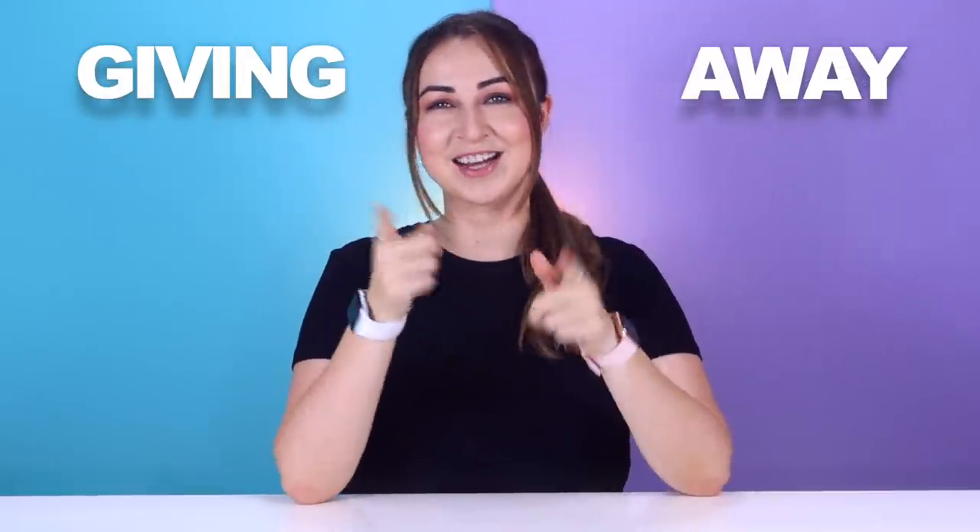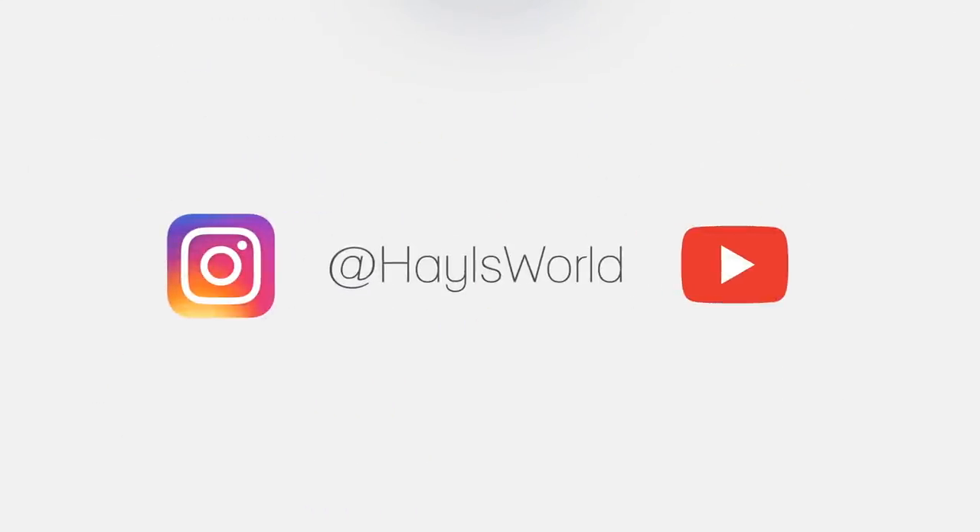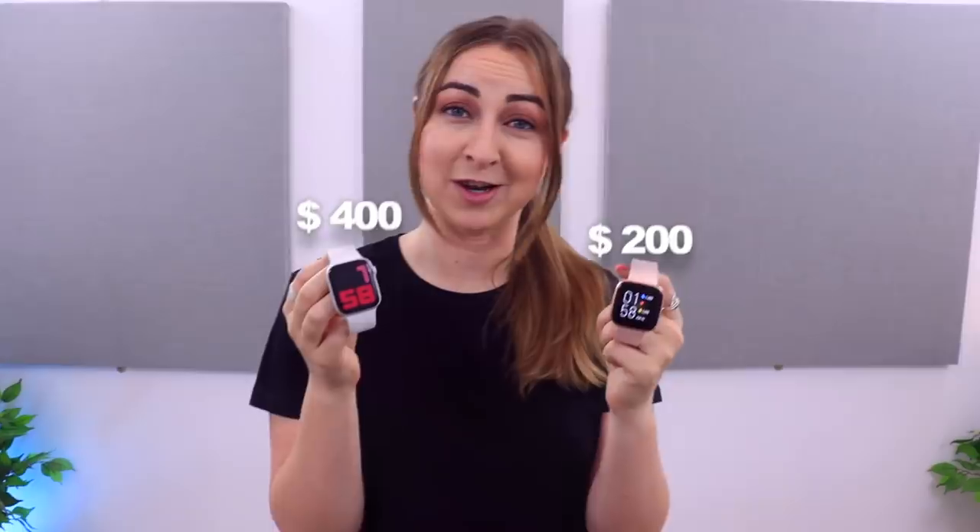Stay until the end because I'm going to be giving away a smartwatch to one of you guys. One of the biggest differences when it comes to these two smartwatches is the price. The Apple Watch at $400 is almost double that of the Fitbit Versa 2 at $200. I've worn and used both these smartwatches and I must admit there's quite a huge difference, so let's check them out.